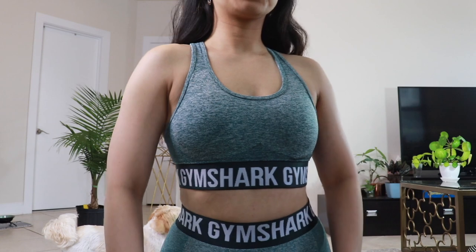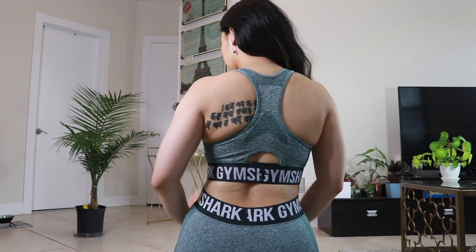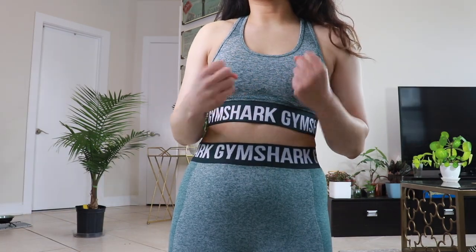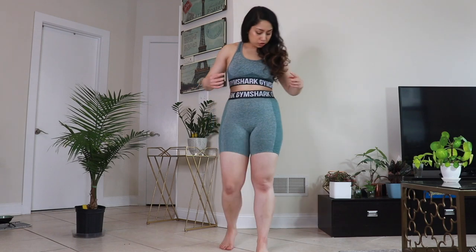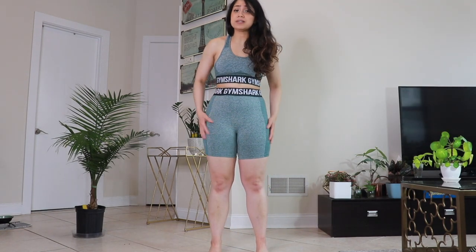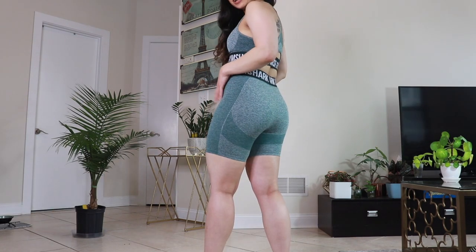I got a flex sports bra again in size medium, this one in dark green marl color. It has their signature contouring style, very similar to the purple one. All the others I tried on were a tad tight, but this one fits right. Even though it's not as tight, when I was jumping around everything stayed in place and it's really comfortable. This flex sports bra has removable cups, a razorback style back with a cute cutout, and even the back has contouring. I got their flex shorts in size medium as well. When jumping around the shorts did not slide down or ride up — they stayed in place. The shorts have signature contouring on the side and back.